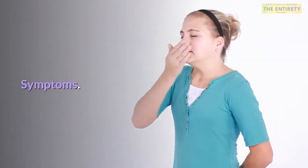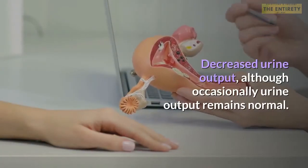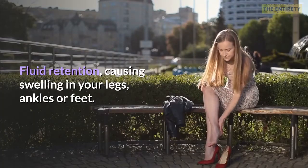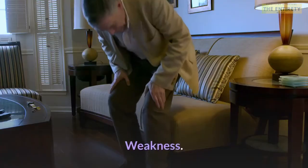Signs and symptoms of acute kidney failure may include decreased urine output, although occasionally urine output remains normal. Fluid retention causing swelling in your legs, ankles or feet. Shortness of breath. Fatigue. Confusion. Nausea.